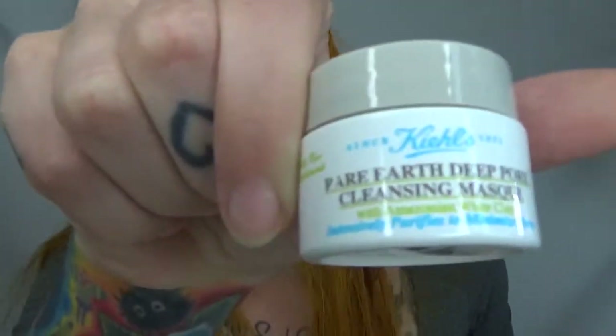Sometimes I'll also use the Rare Earth Cleansing Mask — they all come in a little gift set if you want to try them. There's also the Ginger Leaf and Hibiscus Firming Mask, which is an overnight mask, but I've only used it for about an hour because I'm terrified my skin won't agree with it. Then the Cilantro and Orange Extract Pollutant Defending Mask, which is supposed to defend against impurities. And the Turmeric and Cranberry Seed Energizing Radiance Mask — I use this one a lot, it brightens skin and I'll probably get a full size.